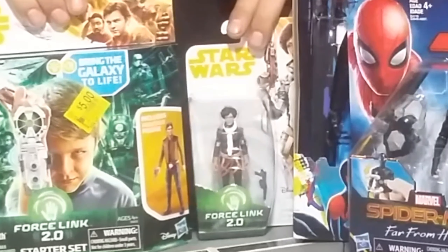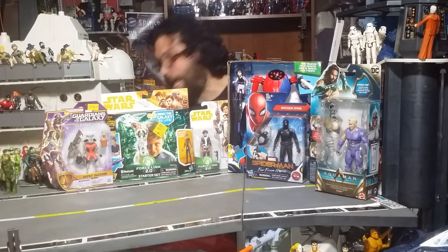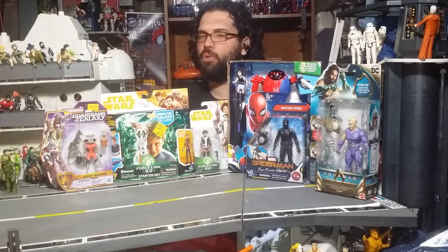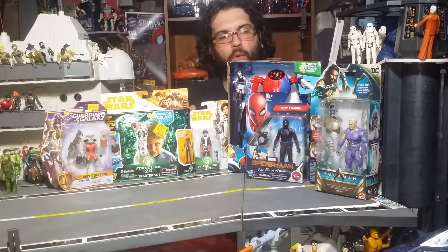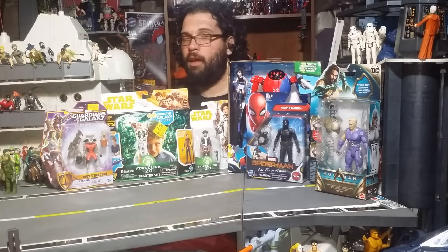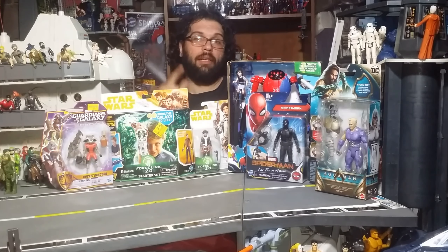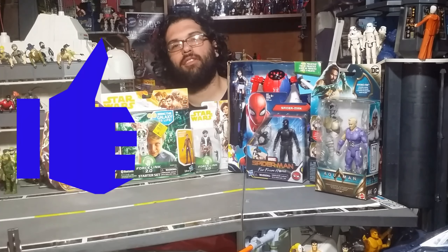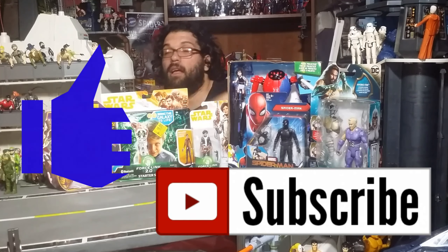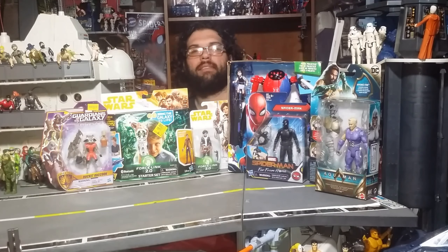Those are the toys for now, guys. I hope you enjoy all these pickups. Hopefully moving forward I'll be able to post more recent videos. I'm almost done cleaning all my comic books and hopefully everything's back in order. Thank you for being patient with me. If you like what you see, click the like button. If you haven't subscribed, please subscribe. Click the bell for notifications when a new video comes in. Thank you very much and I'll see you next time.